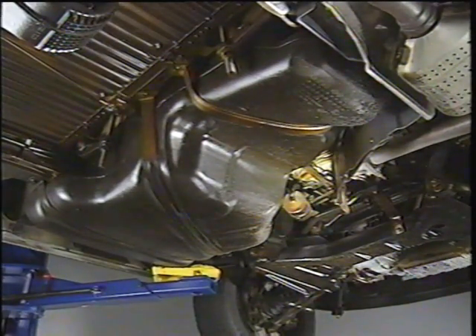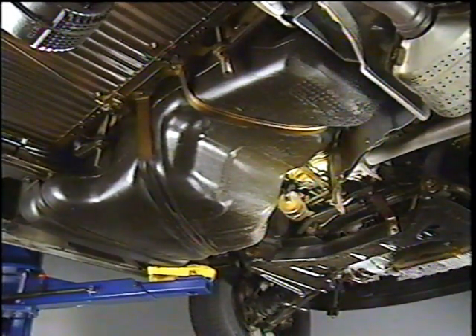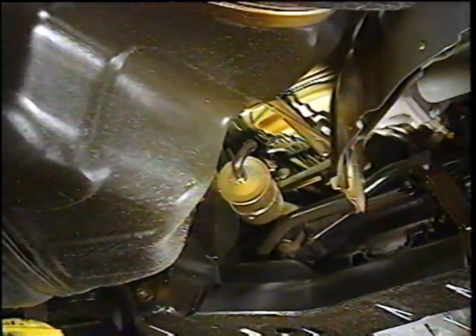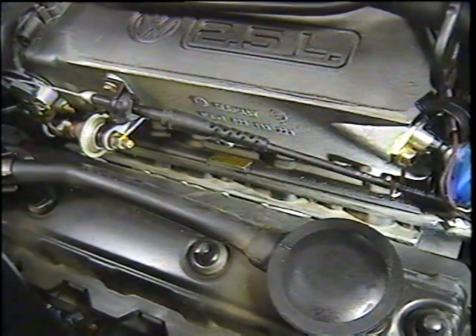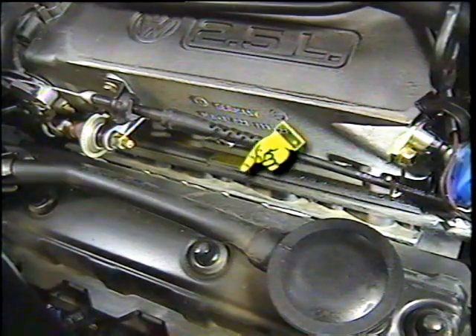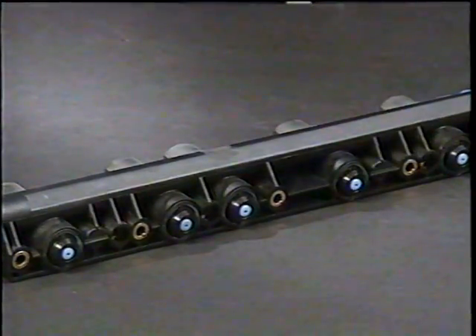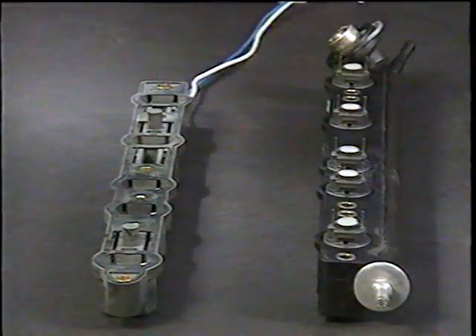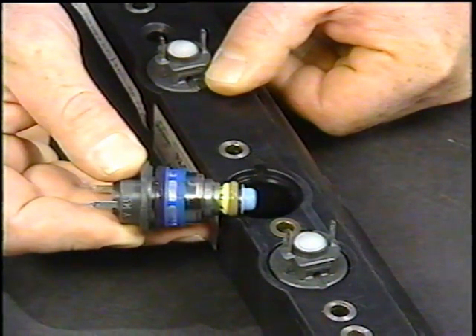A new high-density polyethylene fuel tank is used on the Eurovan, located behind the front suspension and using an in-tank fuel pump. The fuel filter is located in front of the fuel tank. The fuel system also uses a new style split fuel rail, designed to feed fuel into the side of the injectors, which allows for shorter injectors that help minimize the chance of vapor lock.